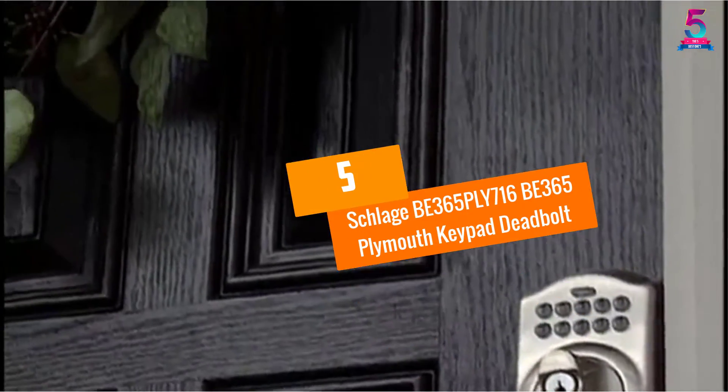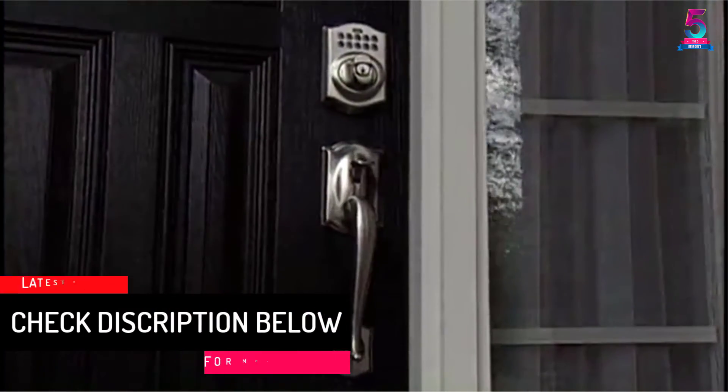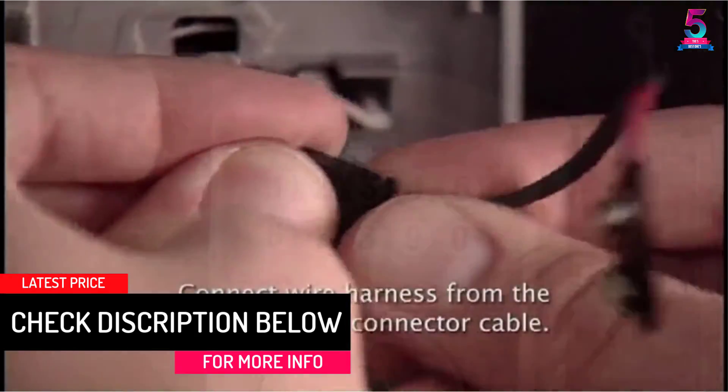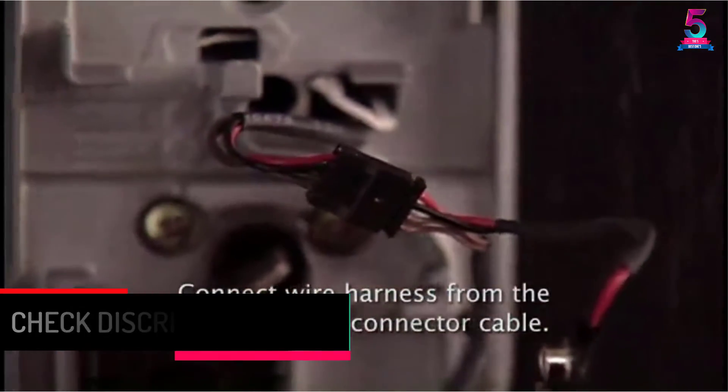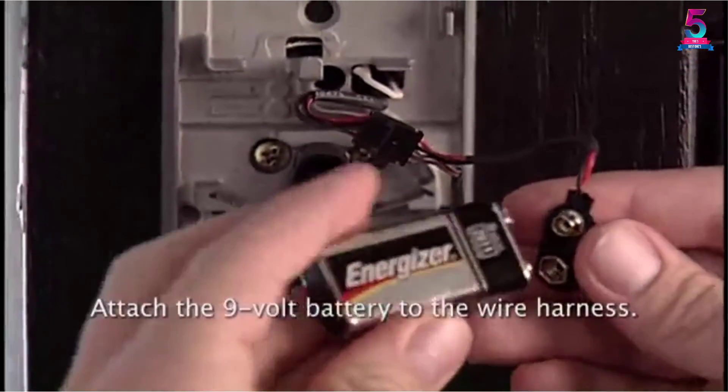At number 5, the Schlage BE365 Plymouth Keypad Deadbolt. If you're looking for a keypad door lock that is really long lasting, heavy duty and elegant looking, then this door lock made by Schlage might be one of the best selections.